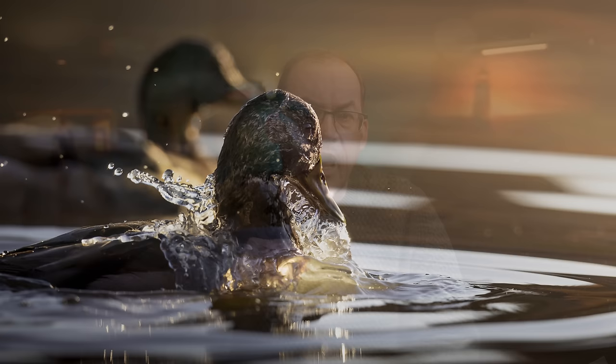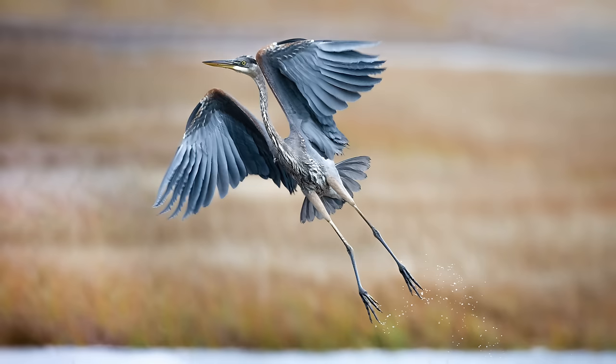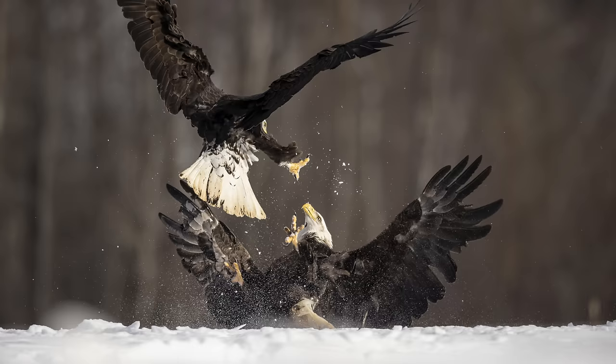I just pointed my camera, hit the emergency button, and hit the shutter. No messing around with settings. I would have missed the shot otherwise. Here are a few more emergency button to the rescue shots.